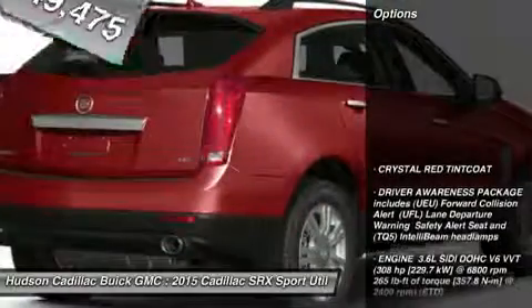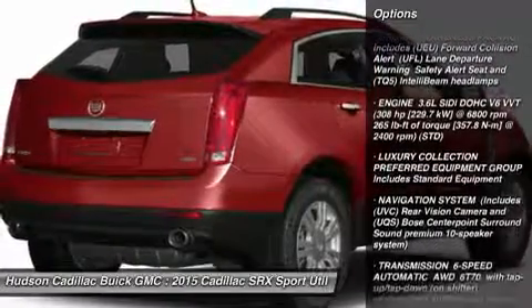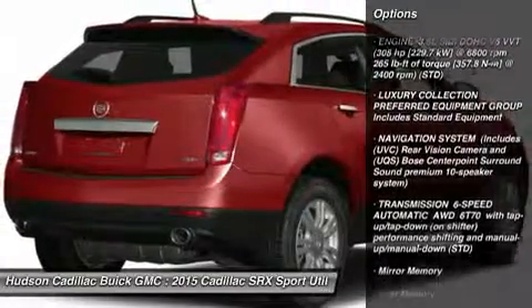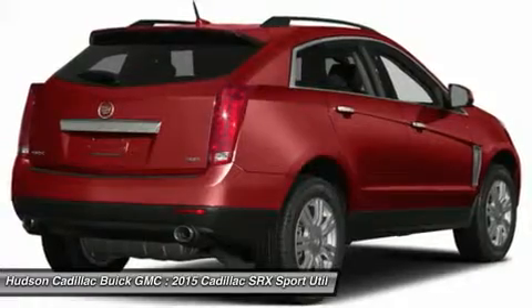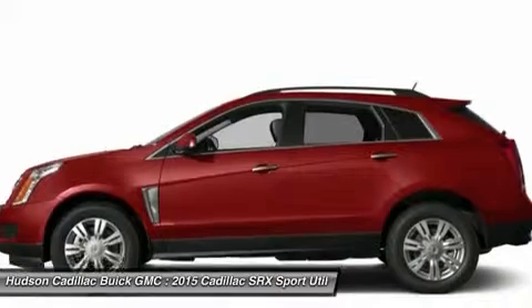Here are some of this vehicle's great options: anti-lock braking system, power passenger seat, steering wheel audio controls, all-wheel drive, power steering, adjustable steering wheel, aluminum wheels, floor mats, four-wheel disc brakes, and cruise control.